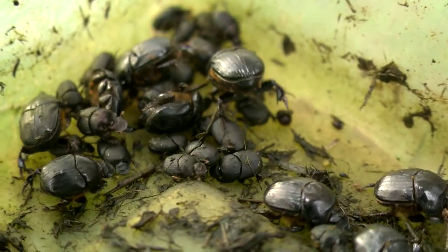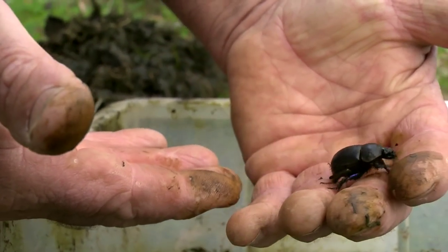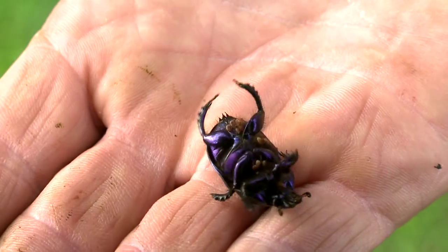The small beetles only bury two or three inches and will have two, maybe three generations per year, whereas the larger beetles are all one generation a year. They bury from about a foot down, and some are supposed to go three feet in sandy loam. Once you get them established, they're willing little workers — you don't have to kick them out of bed in the morning to start work.